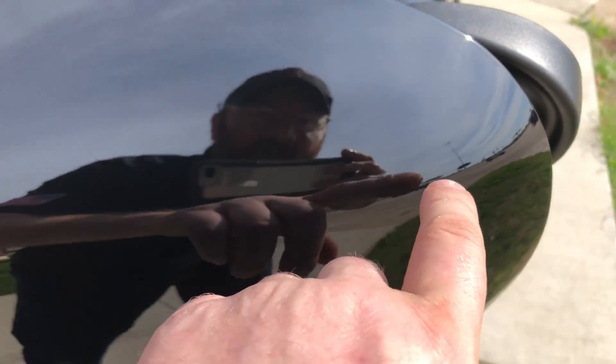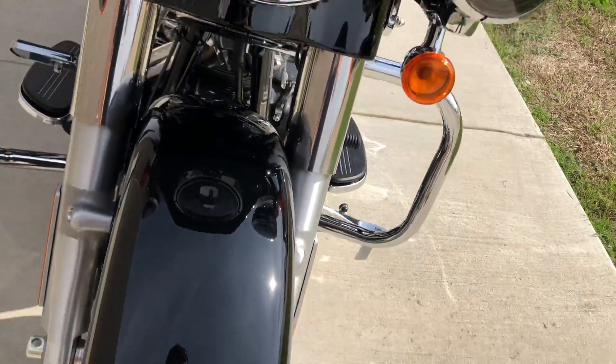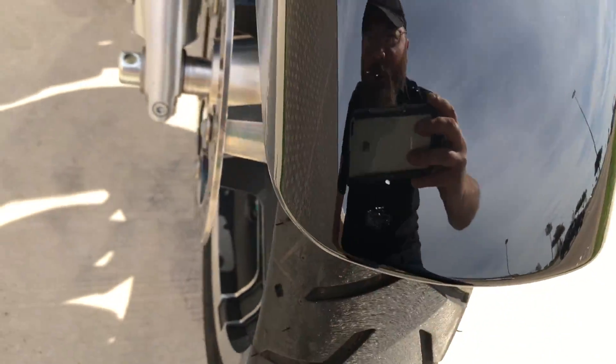There are a few little chips on the fairing — it's kind of hard to tell with the glare. There is one right there on the front fender.